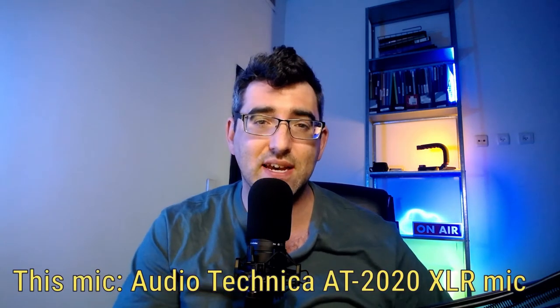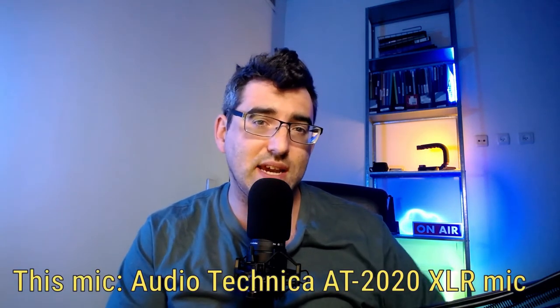Audio is a major part of video, so I've done a few video reviews of microphones I've picked up along the way. They tend to be in the more budget or low-end of the range — even this one. This is the Audio-Technica AT2020, an XLR podcasting studio microphone, so I have to connect it to my computer via an audio interface.